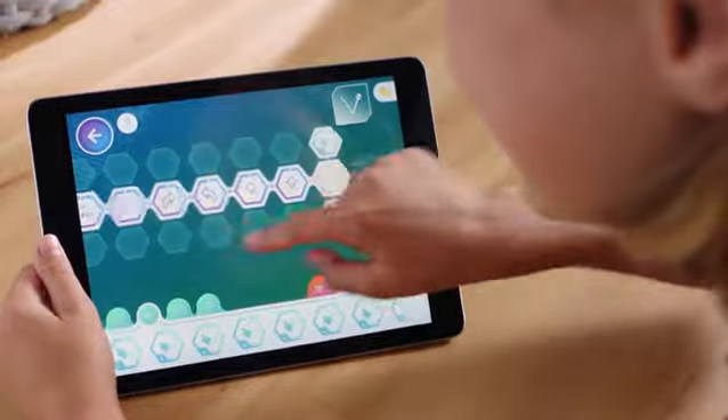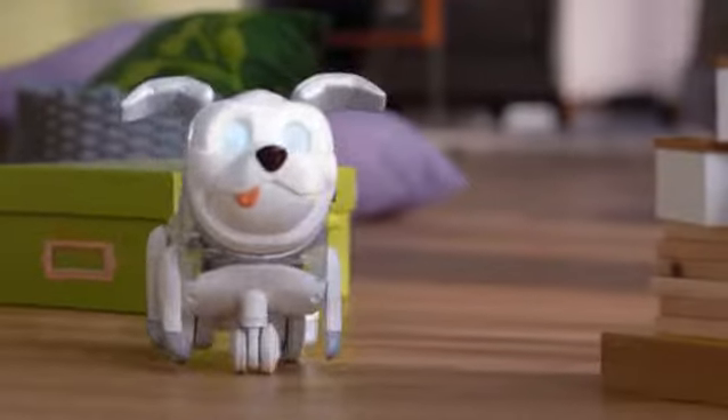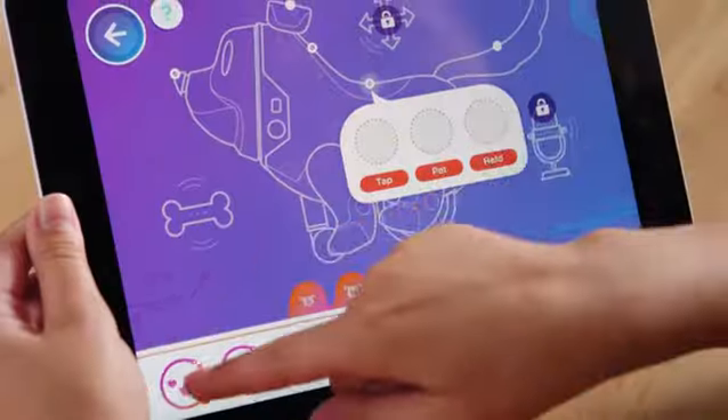They can create super fun routines, then watch Protomax strut his stuff. And the more my kids play, the more they unlock ways to customize and code Protomax.